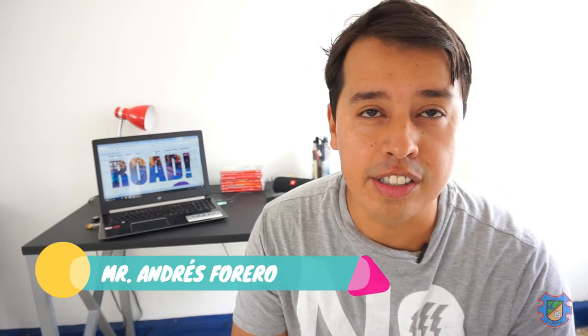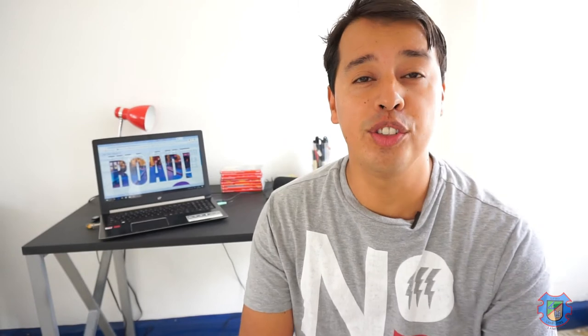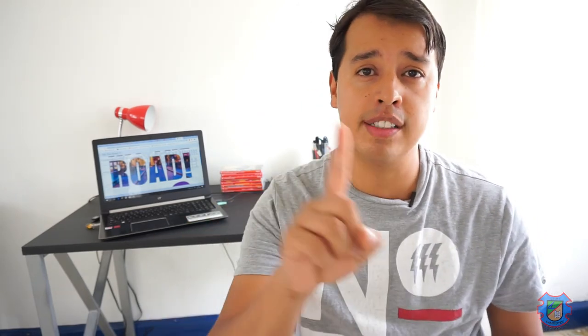Hello 7th and 8th graders! How are you? I'm looking forward to seeing you soon online this coming week. Now let's take a look at what we're going to do today. I'm going to give you some tips to work on your speaking part of the workshop guide, and I'd also like to review some grammar points: simple present, simple past, and present perfect. So let's get to it.